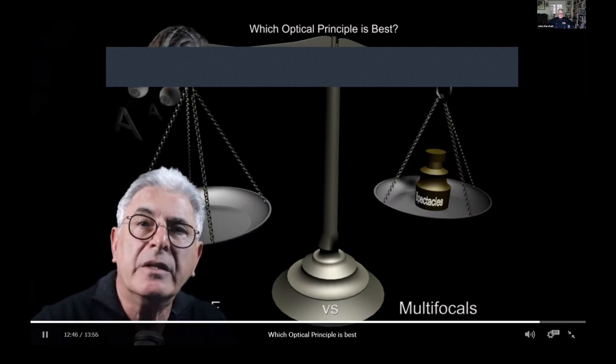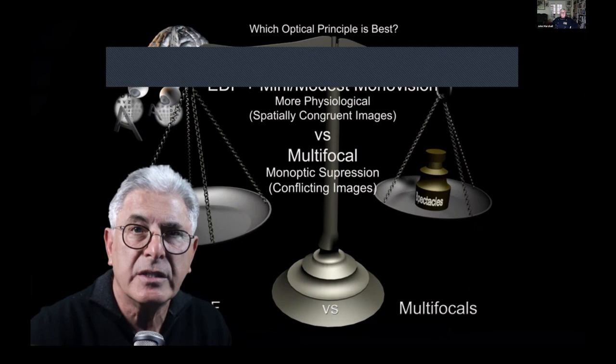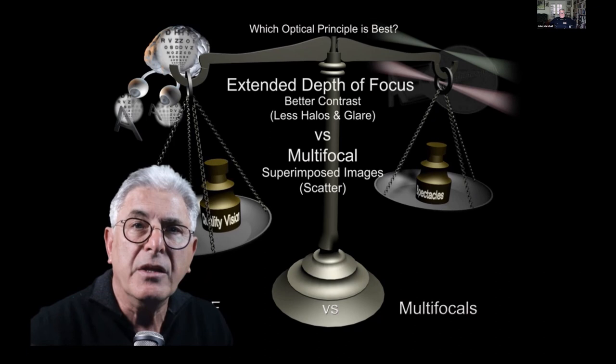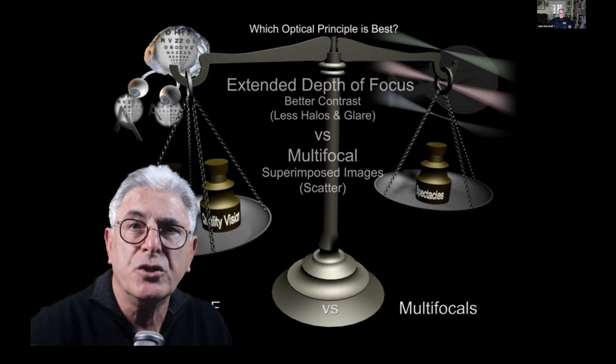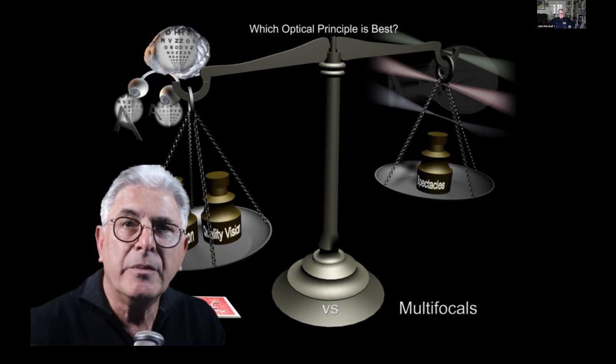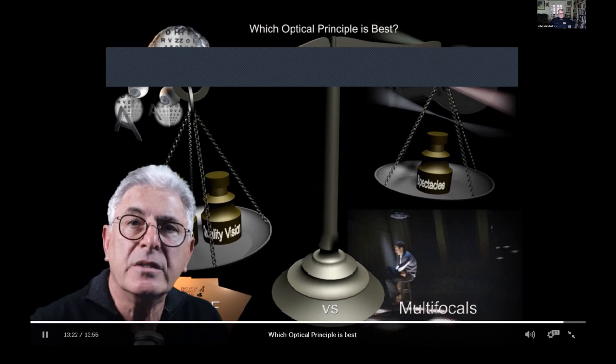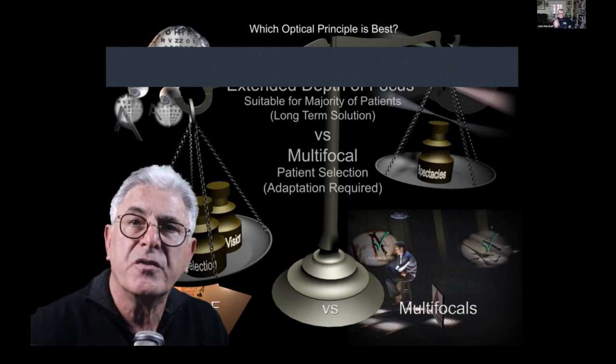Multifocals may offer a greater chance of total spectacle independence, but the vision is less physiological, requiring monoptic suppression of conflicting images. The EDF principle provides better quality vision particularly with respect to contrast and dysphotopsia, and patient satisfaction is very high — as a surgeon you hold all the aces. An unhappy multifocal patient requiring lens exchange is something you read about but do not need to experience, and modest monovision with a positive spherical aberration IOL is suitable for the vast majority of patients.